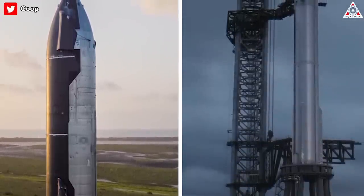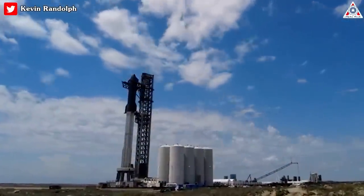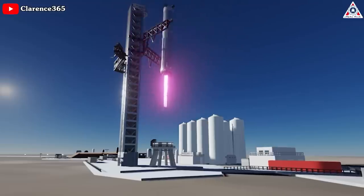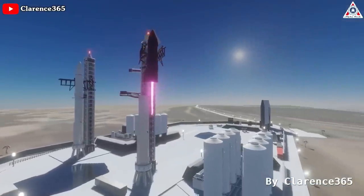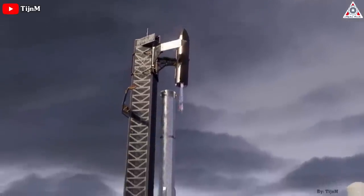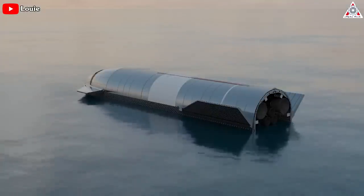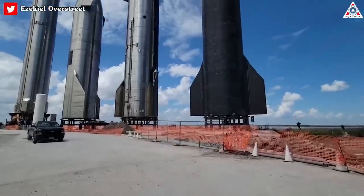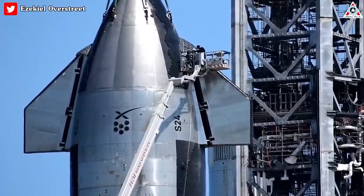Simply ensuring that Starship can reach orbit at all is a major challenge. Successfully recovering Starship and Super Heavy after the fact may be an even bigger challenge and can't be fully demonstrated until the rocket can consistently reach orbit. SpaceX won't be able to reuse Starship until it can consistently recover ships and boosters from orbital launches, and there's no guarantee that early prototypes will be reusable even if they're recovered. Until reusability is demonstrated, every Starship upper stage will be functionally expendable, whether or not Elon Musk wants it to be. Musk likely means that SpaceX may or may not decide to develop a Starship upper stage custom-built for expendable missions.